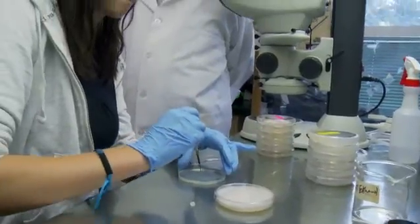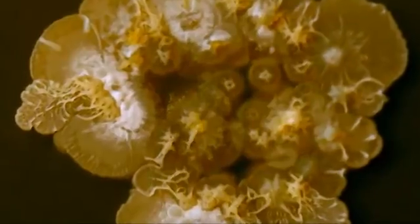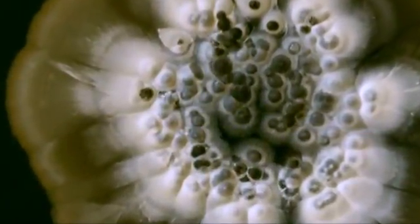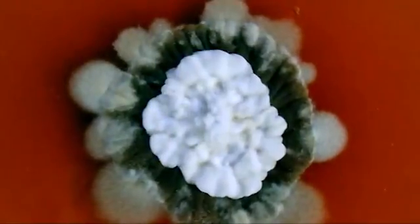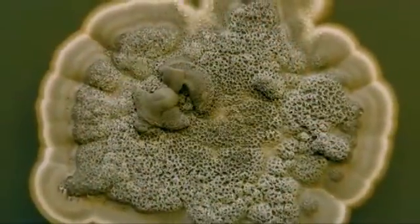With support from the National Science Foundation, Strobel and colleagues have also discovered that certain organisms within plants, called endophytes, have the ability to make diesel-like fuels. Endophytes are microorganisms — bacteria, fungi — that live within the living tissue of a plant.